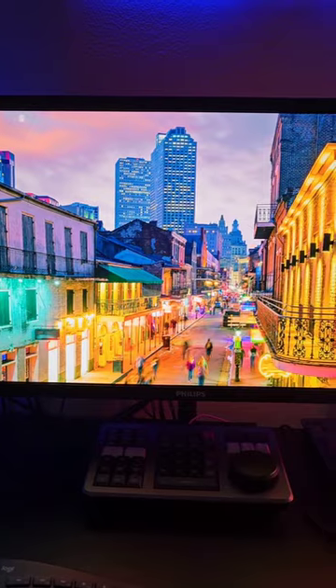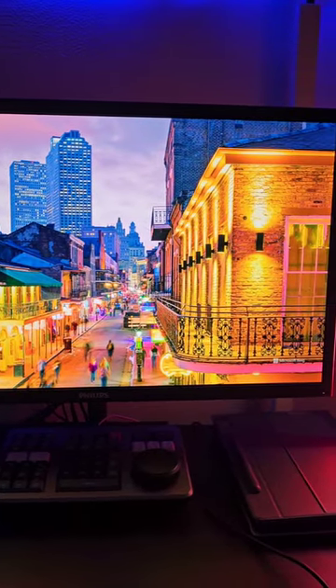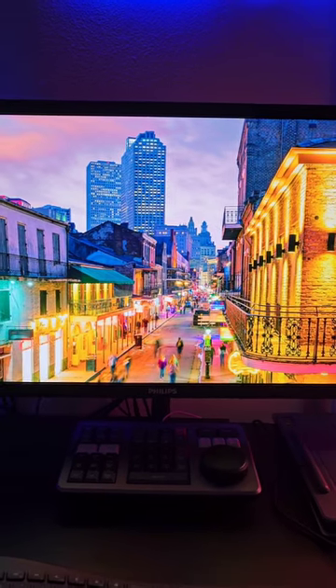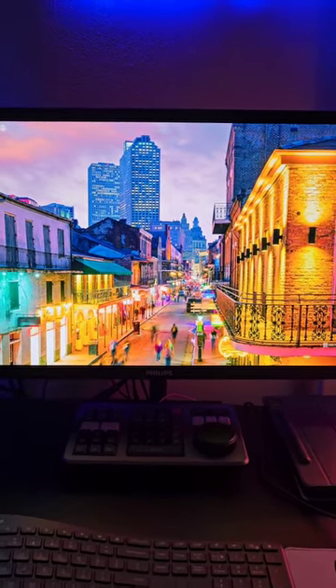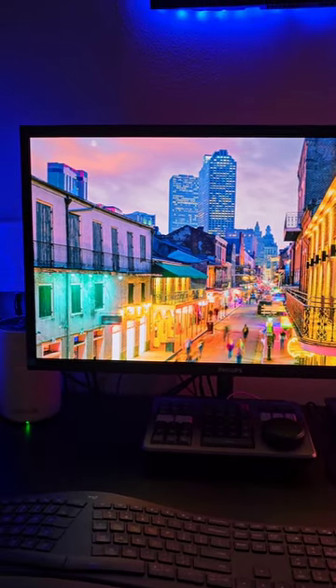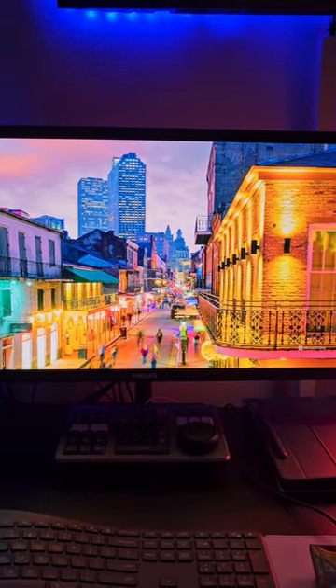And then there's this display by Philips. It's an $1,100 display — their 8000 series. It's 4K OLED and it displays 99% of the Adobe RGB spectrum, 99% of the DCI-P3 color gamut. It's intense. What do you think?